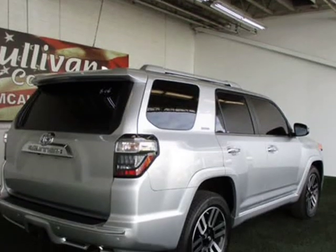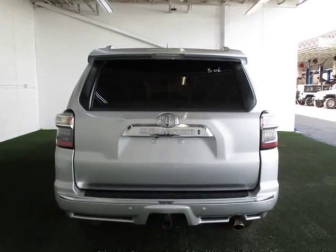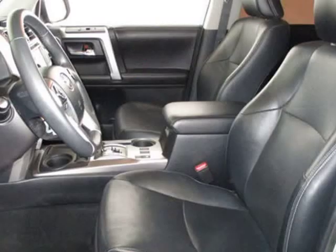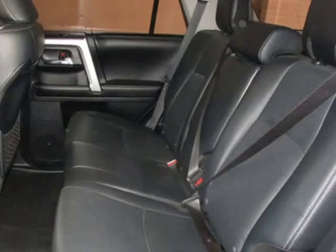Loaded with value, this Toyota 4Runner comes equipped with air conditioning, Bluetooth, power driver seat, clock, tachometer, cruise control, privacy glass, tinted windows, power steering, telescoping steering wheel, and steering wheel radio controls.